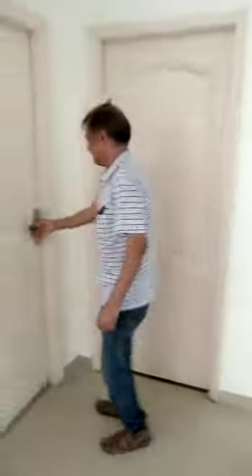There is a sink. Then there are two separate bedrooms.